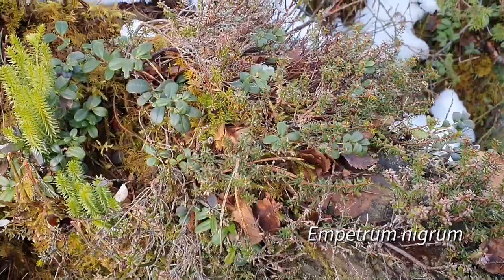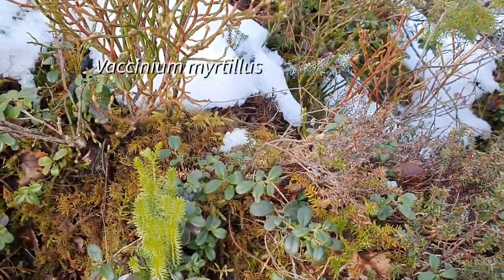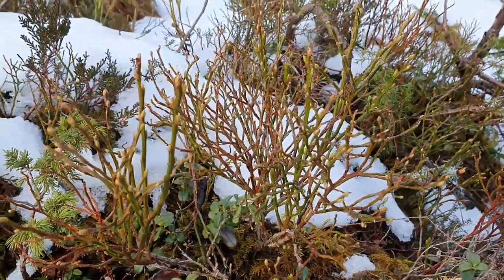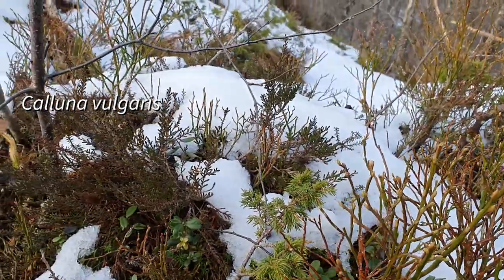It doesn't take very long before you'll find several species of Vaccinium, blueberries, Empetrum nigrum, Erica tetralix, of course, and the common heather, Calluna vulgaris, all growing right together.